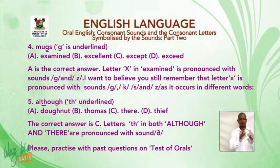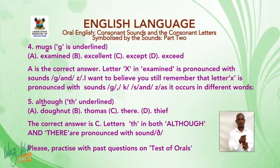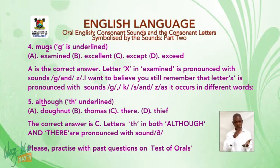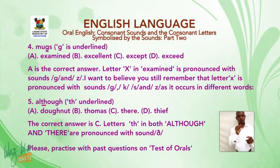Number four: 'mugs' — G is underlined. A: examined. B: excellent. C: accept. D: exceed. A is the correct answer. The letter X in 'examined' is pronounced with the sounds G and Z. I want you to remember that the letter X is pronounced with sounds G, K, S, and Z as it occurs in different words.